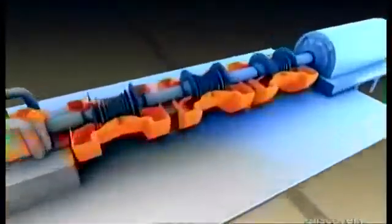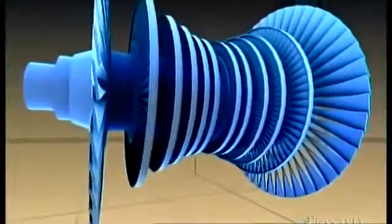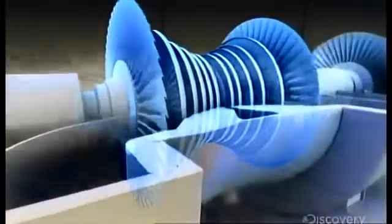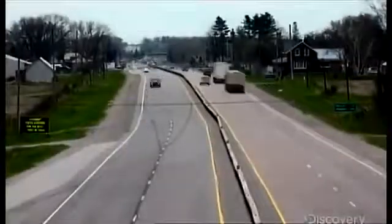When the steam hits the turbines, its explosive pressure spins the blades at 3,000 RPM. The blade tips travel at one and a half times the speed of sound, pumping out a million horsepower — the same as 6,500 passenger cars.